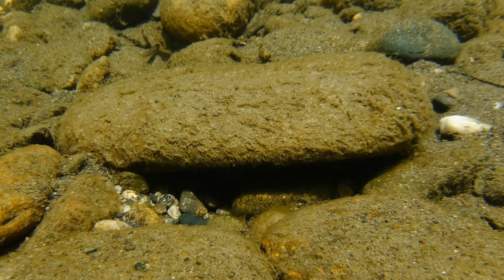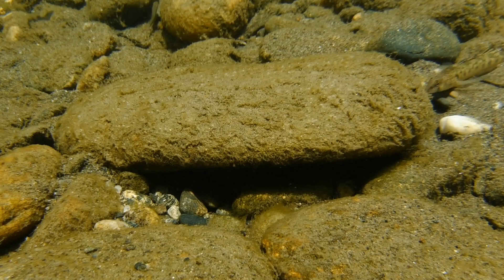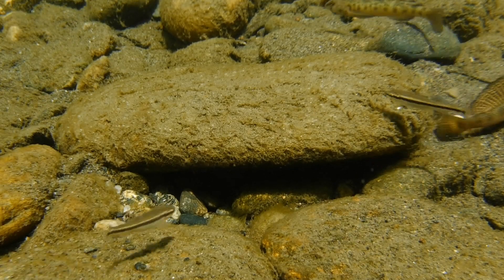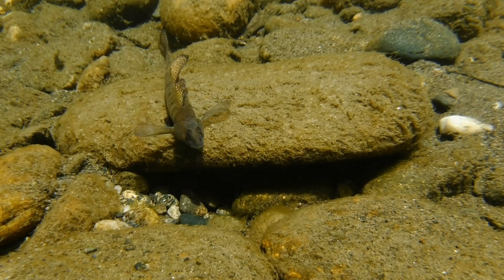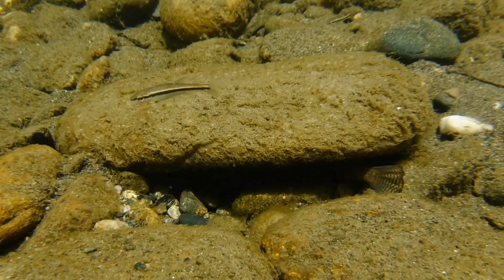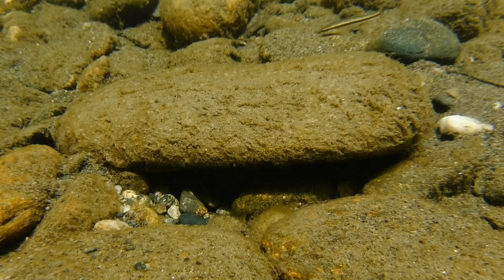And here comes another male darter right now to see if he can lay claim to this beautiful spot. But the intruder is promptly chased away by the current owner, and upon his return, he enters his little cave and then flips upside down so that he can continue tending to the eggs underneath this rock.